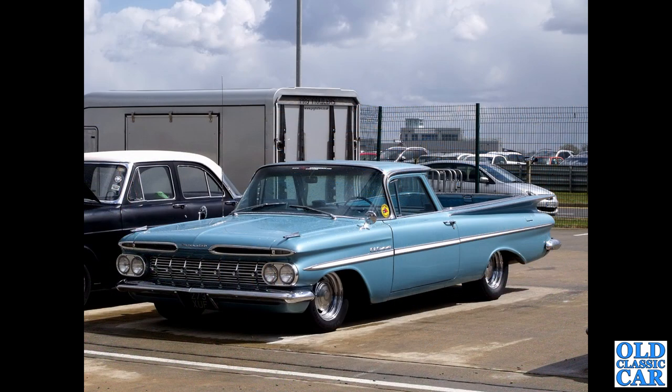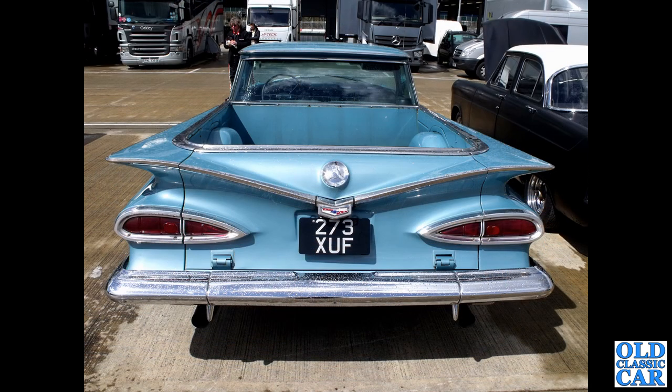This was at Silverstone — I photographed this. We've got two photos of 273 XUF, a Chevrolet El Camino from 1959. What a wild looking pickup truck that is. And here's a rear view of the same El Camino — wow, what an incredible looking vehicle. Look at the tailgate — the work that's gone into producing that is just incredible. Love it or loathe it, it's an eye-catching machine.